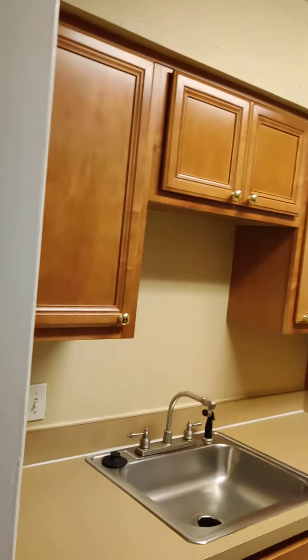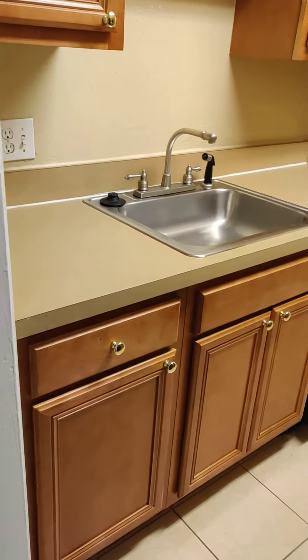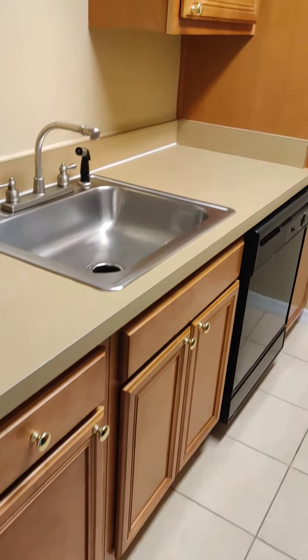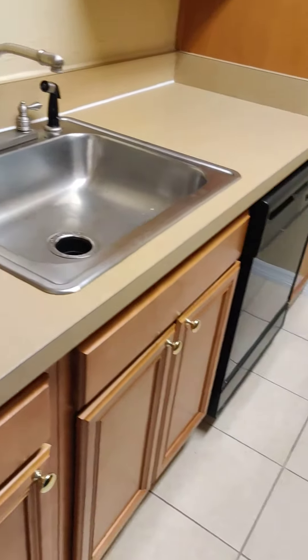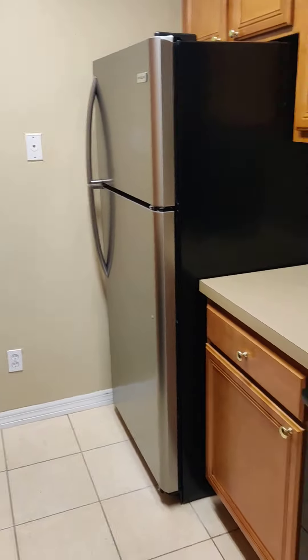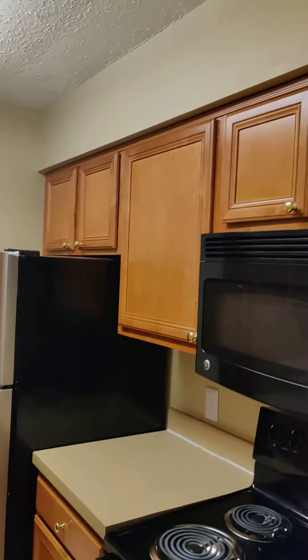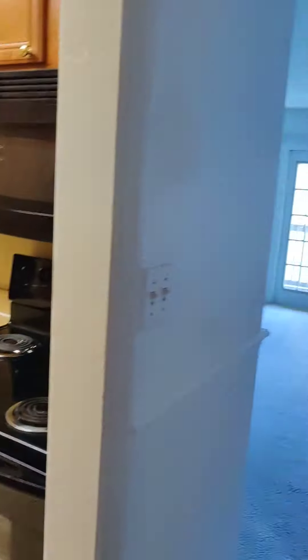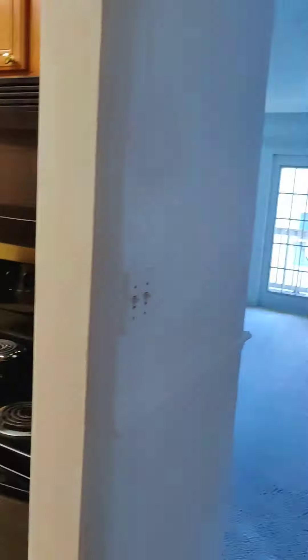Central heat and air. You have newer cabinetry just installed, with lots of cabinet space. The kitchen is fully equipped with disposal, dishwasher, refrigerator, electric stove, and microwave. Tile in the kitchen.